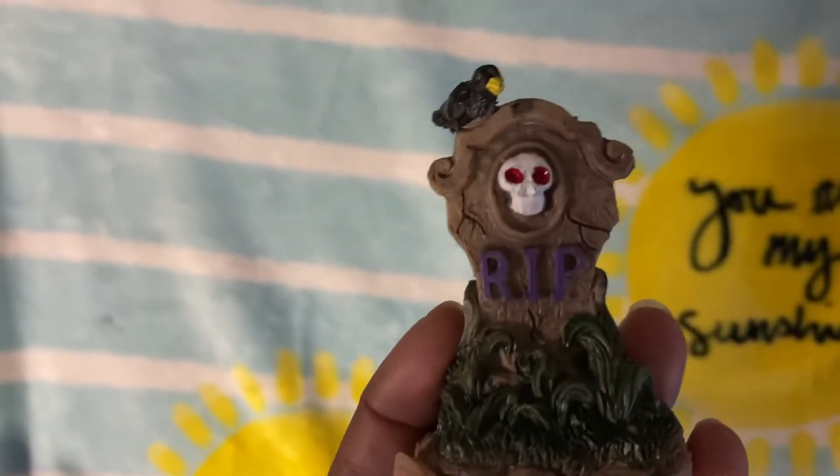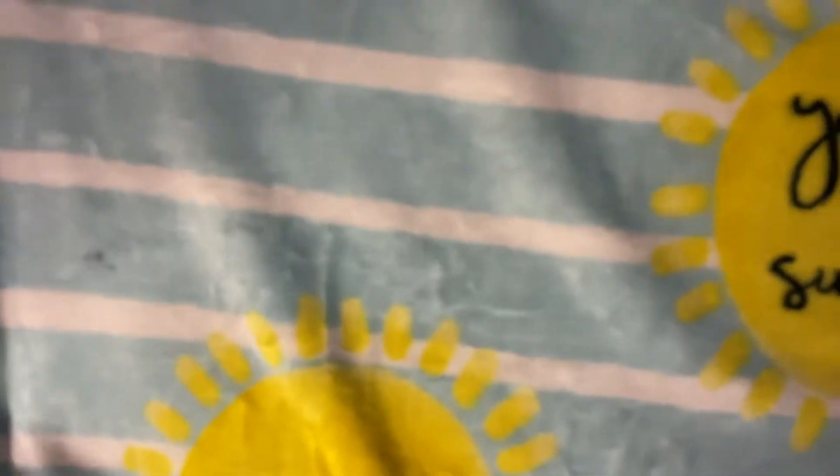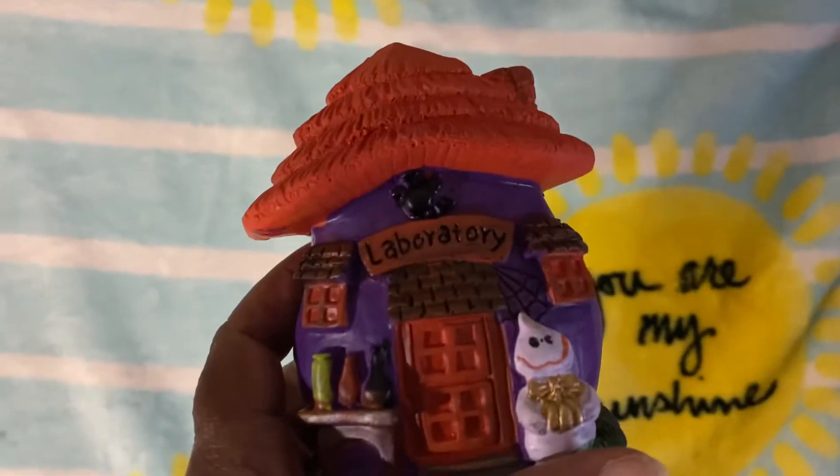I also grabbed this — I thought this was cute as well. It's a little scarecrow with a crow up there and 'rest in peace.' This one goes with the Halloween figurines.